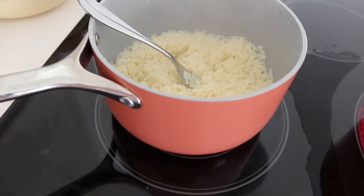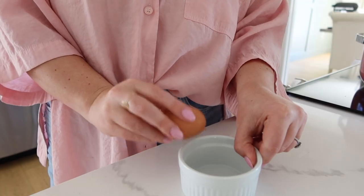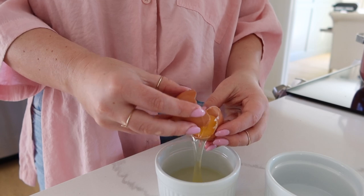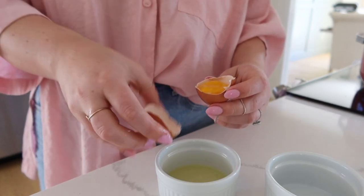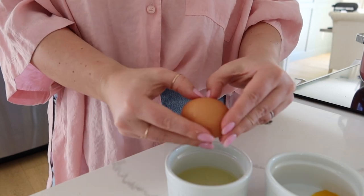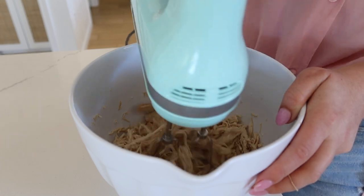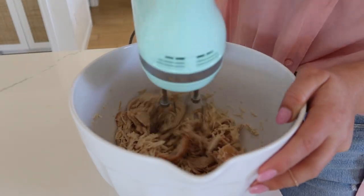Once your rice is cooked, you can set that to the side to cool a little bit. Then you want to take two eggs and separate the egg yolks. My sister-in-law does this by whipping the egg whites and putting that in the soup, but I've found this is a much easier version to not have to worry about overcooking the eggs. If you've never separated egg yolks, it's really easy to do just with the shell. Once your chicken is cooked, you can shred it — and if you've never tried using your beaters, this will change your life.